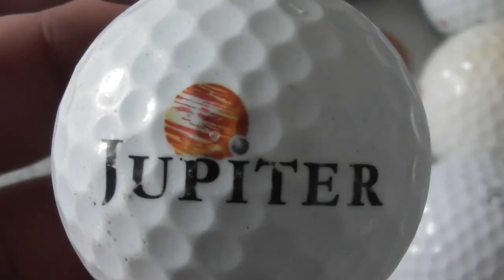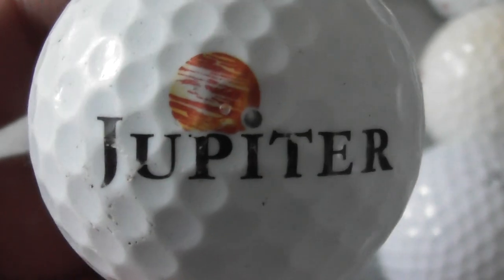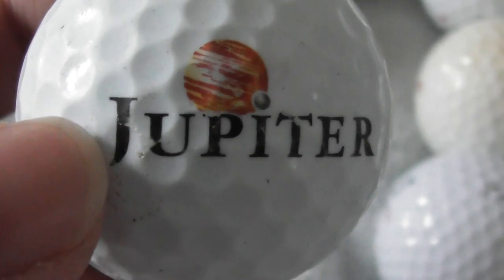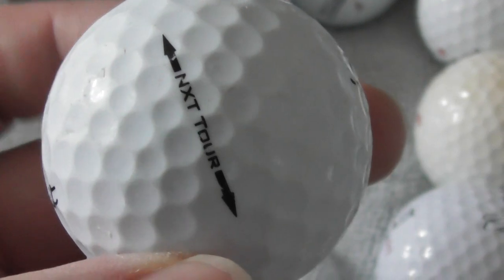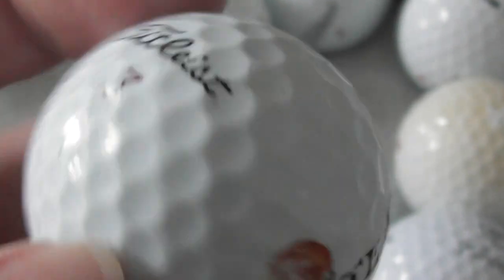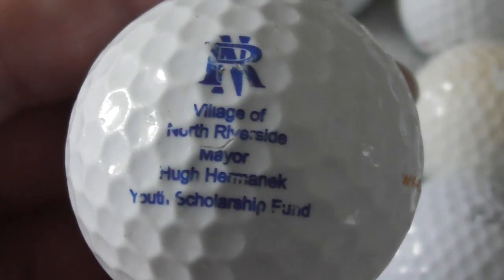Next: Jupiter. Now I've seen this before in the financial section of newspapers, so this is some kind of financial company - Jupiter, like investments or something. Not a perfect ball, you can see it's been used. The ball's okay condition but not perfect. And Jupiter is obviously a planet as well.